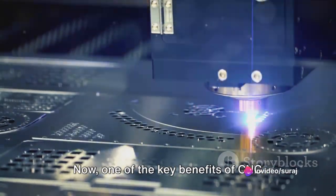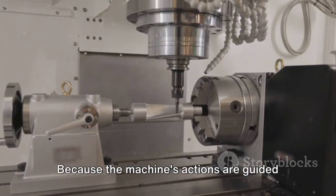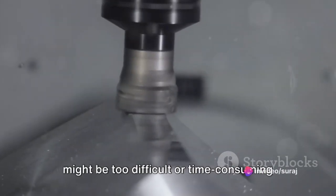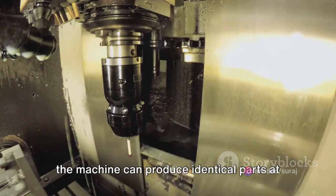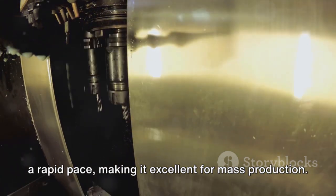Now, one of the key benefits of CNC machining is its precision. Because the machine's actions are guided by computer programming, it can make highly intricate and detailed cuts that might be too difficult or time-consuming to do manually. Plus, once the programming is in place, the machine can produce identical parts at a rapid pace, making it excellent for mass production.